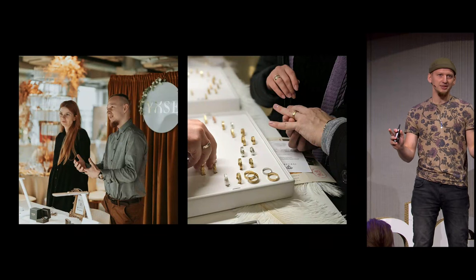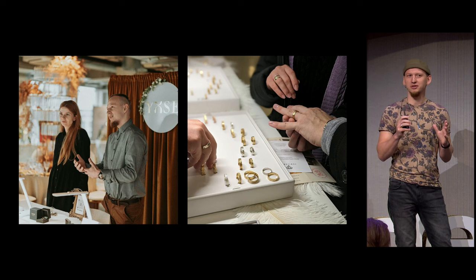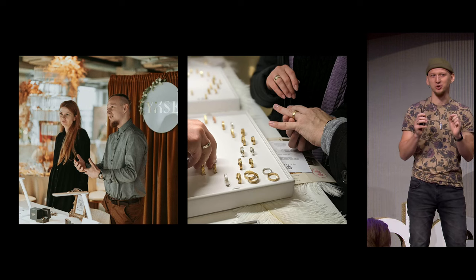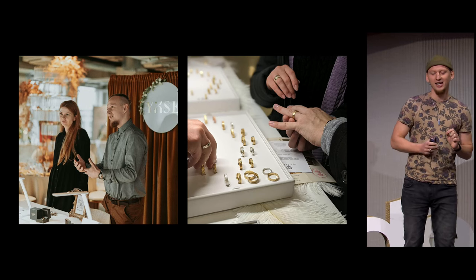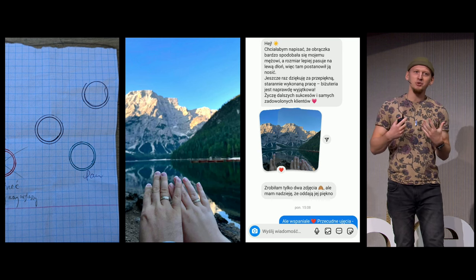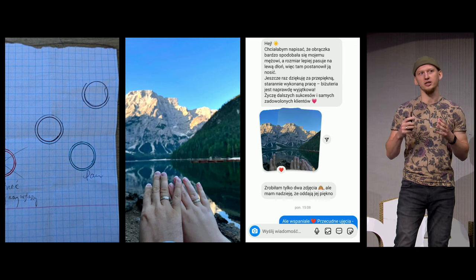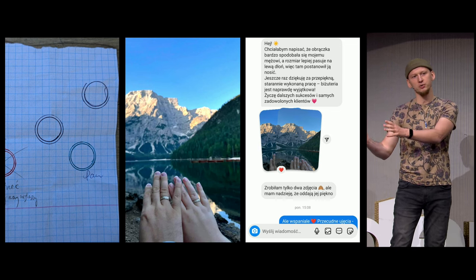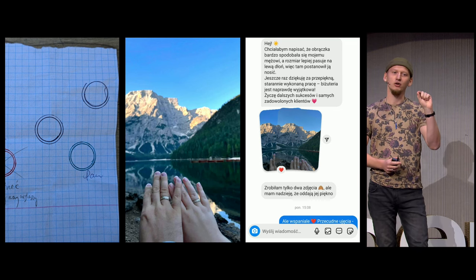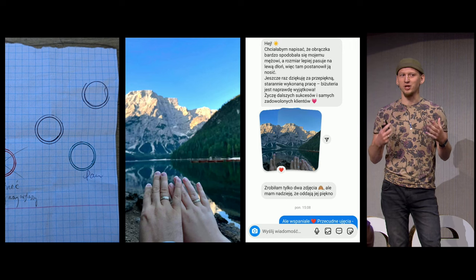So everything was set, and we went to our first wedding fair and received very positive feedback — but most importantly, we got our first orders. A client came to us with a special request: she wanted to surprise her husband by changing their old wedding rings for new ones. Based on a traced outline of the old ring, we chose the fitting size, and the surprise worked perfectly — it just fit.